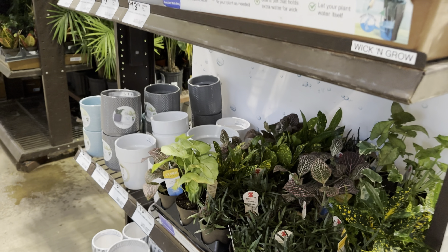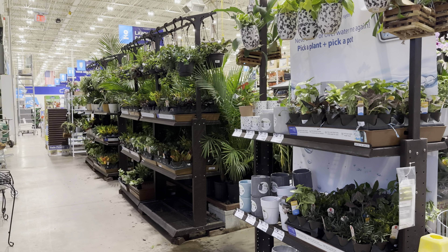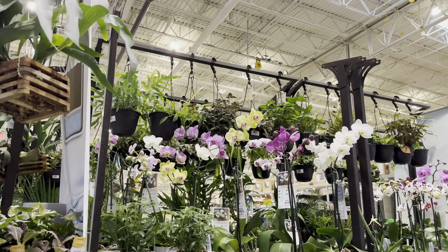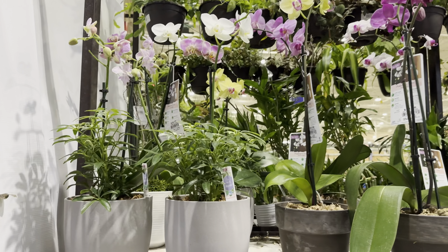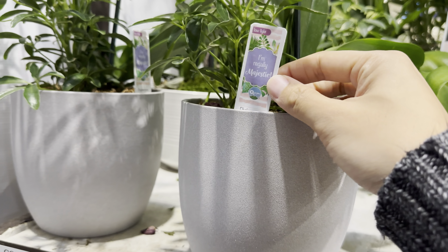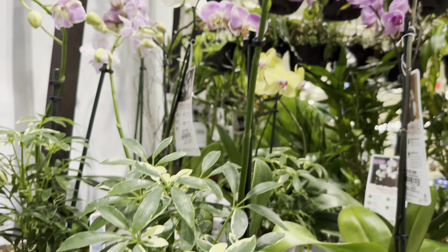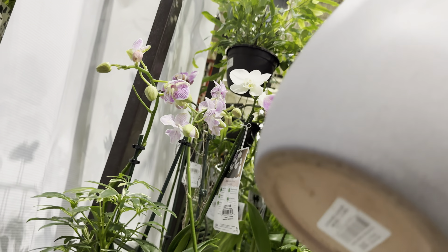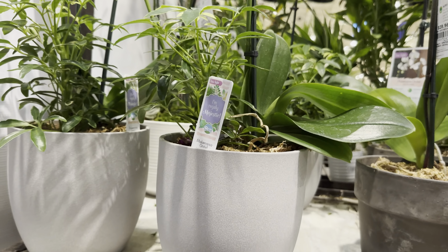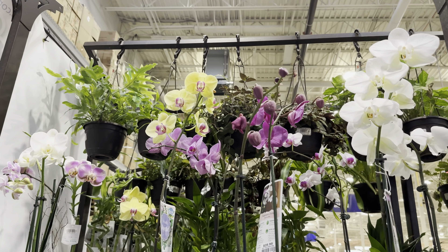Regardless of whether this Lowe's got a restock, what I like is they were able to re-merchandise their plants. I think re-merchandising plants inspires people to buy plants — like these beautiful orchids right here in a beautiful planter. This one is $27.98 and it actually has a Schefflera Moondrop also planted, so they're doing combination planters. We have some more Phalaenopsis orchids right over here.